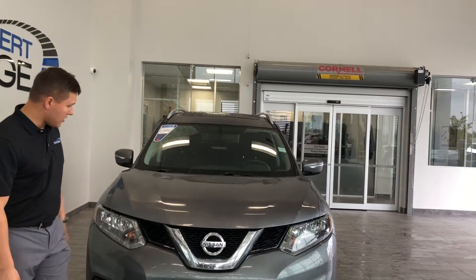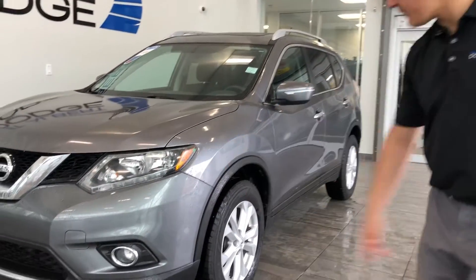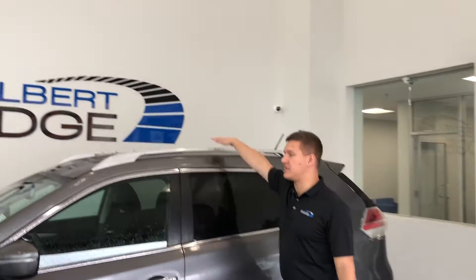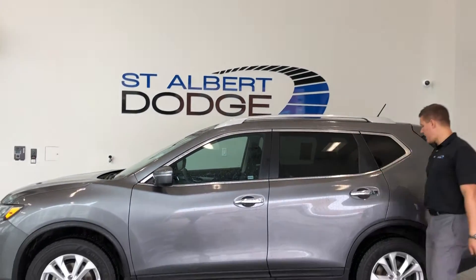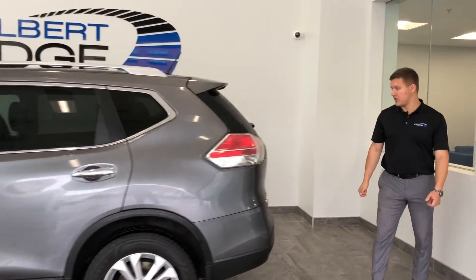Coming around, nice full sweet halogen bulbs. Jumping around to the top — of course you can't see it from the exterior, but we will show you on the inside — full panoramic sunroof, and then into the rear of the vehicle.